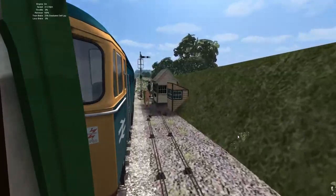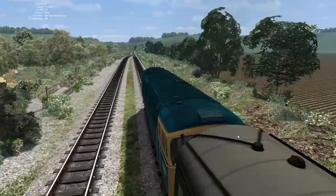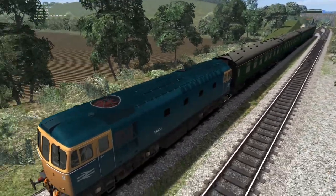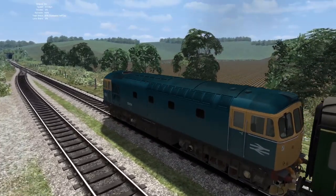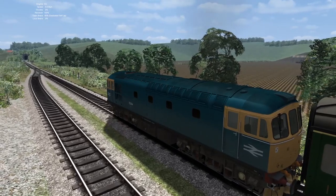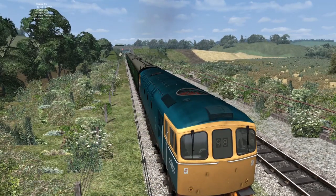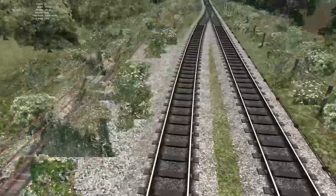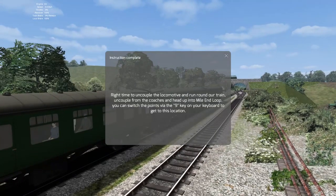Here we are at Mile End. As you can see, we've got some more point rodding by Mr Braddock himself. We're coming to a halt at Mile End — we're in the loop. As you can see, we've got a tunnel further up which leads further up along the line up towards Nolsey. So this is Mile End — basically it's just a run-round point, not a station or anything, just an end. That's why it's called Mile End — I believe it's a mile from the station as well.